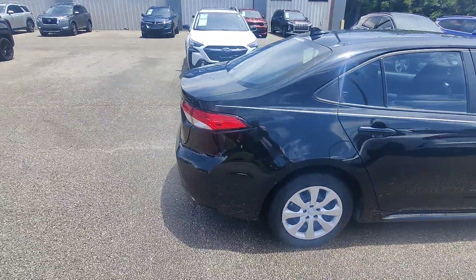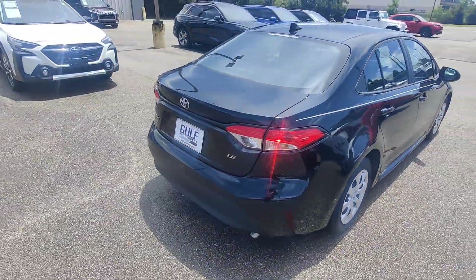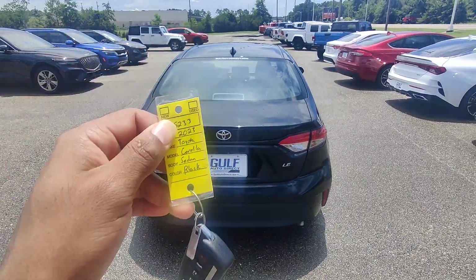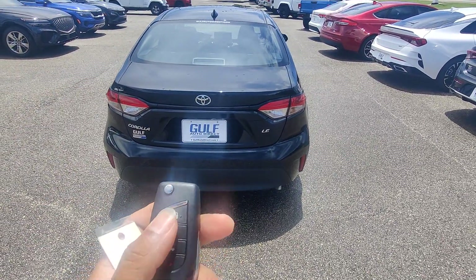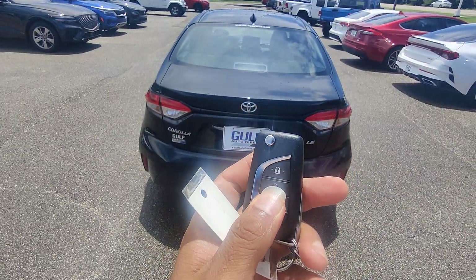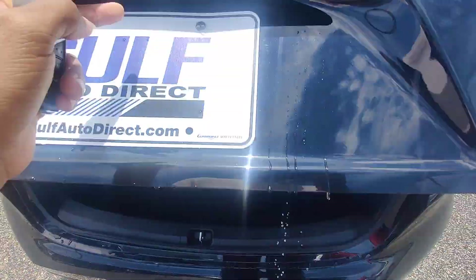Starting off like I always do — most vehicles are only one key, and I don't have the capacity to make them, so on this particular vehicle I do only have one key. This is the LE, so you're going to have a slightly higher technology package. We do have access to the trunk via the key fob, though it is not an assisted lift.